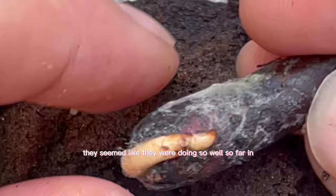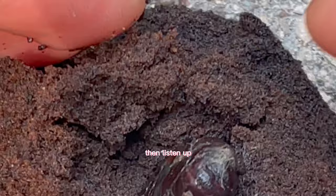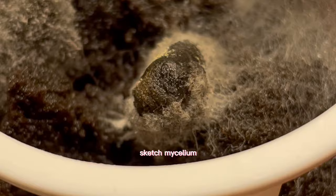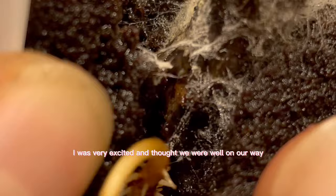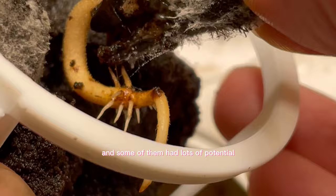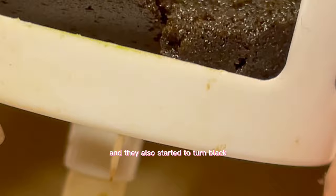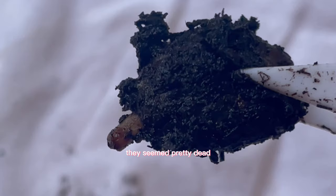About two weeks after putting my seeds in the grow box, they were looking incredible. Some had lots of potential — nice roots were shooting out of the sprout. But the next week, they started to turn black, just like the ones germinating on the paper towel. The ones in soil also seemed pretty dead, but I was determined to succeed.